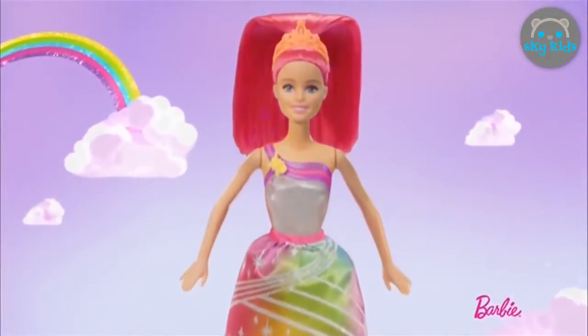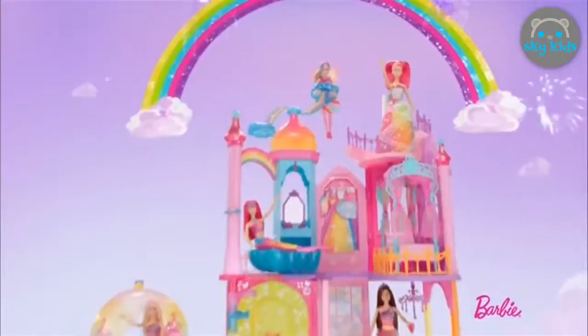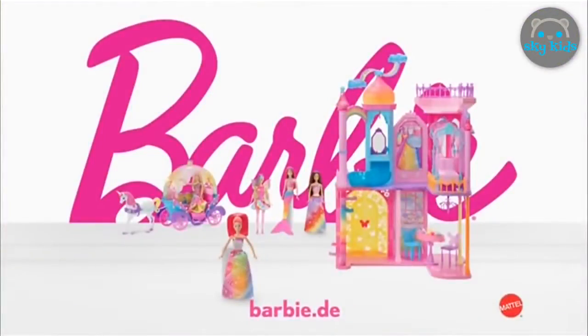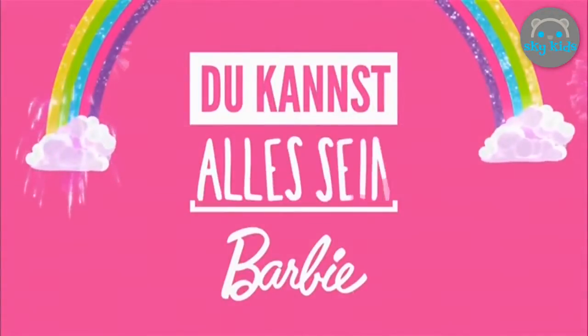Barbie Dream Trophy! Lichter spielen, Zauberklang, Prinzessinnen und Meerjungfrauen — Regenbogenfantasie! Dream Trophy — Barbie Regenbogen Lichtpuppen, Schloss und Kutsche mit Einhorn! Du kannst alles sein!